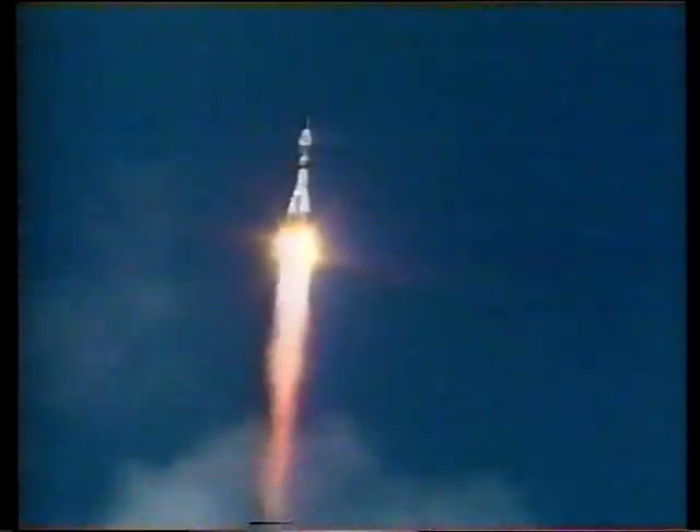Experts say if evacuation is necessary, it would be disastrous. If they have to abandon it, we've got another problem. What are they going to do with it? It'll take several years to decay naturally, but can they dismantle it? Can they de-orbit it piece by piece? Or are we going to have a hundred tons of stuff coming in somewhere where we don't know where?